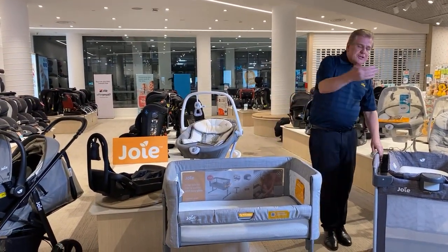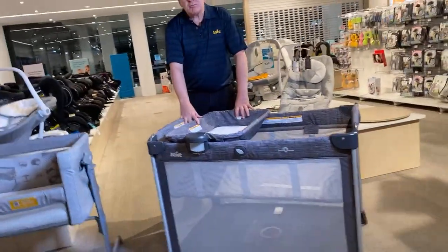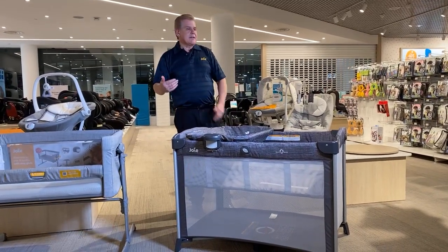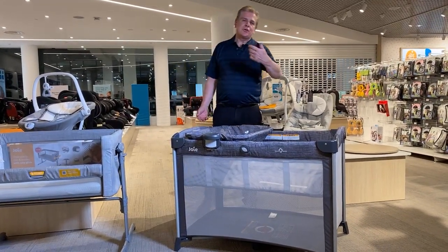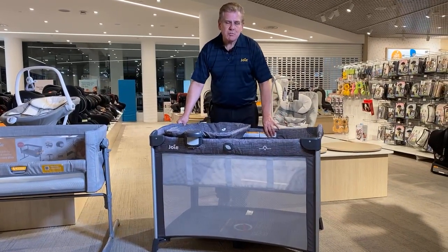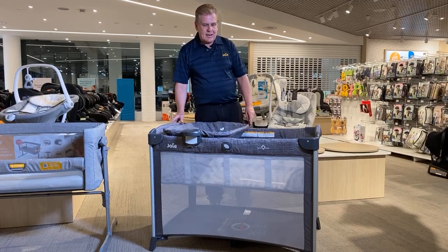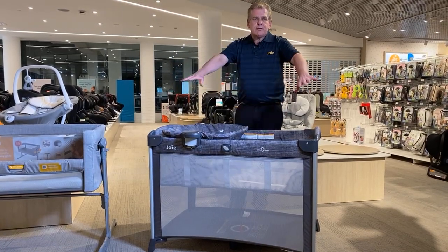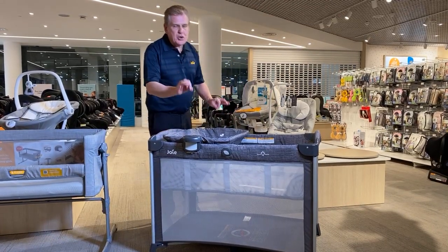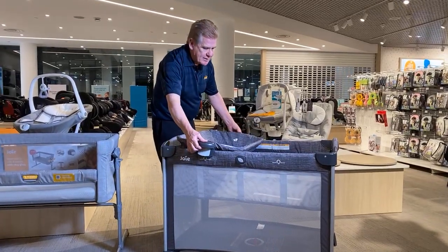Moving across, this is our commuter change porta-cot, which means they can be sleeping on the go. This could be used at grandparents', when you're travelling, or overnighting somewhere. This has been one of the most popular travel cots in Baby Bunting, and it's just gone through a little update and is newly available in stores.